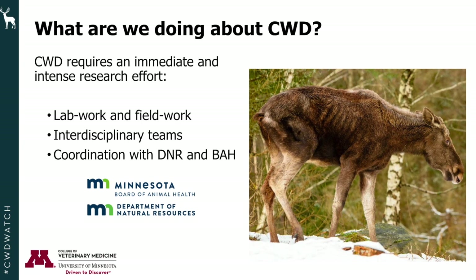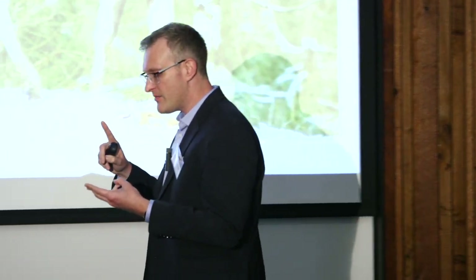CWD requires an immediate and intense research effort that requires lab work, field work, and interdisciplinary teams. I've been in Minnesota for about a year now — I grew up in South Dakota — and I think it's so important that everybody working on this issue, whether it's the DNR, Board of Animal Health, surveyors, or farmers, all come together.